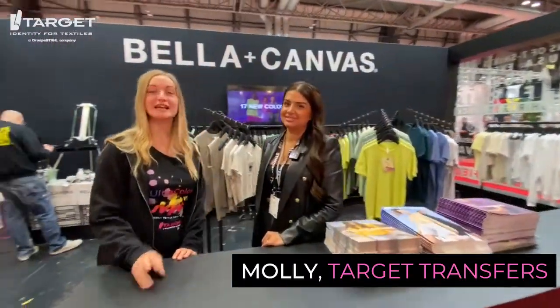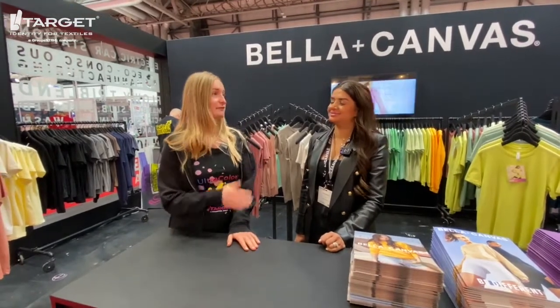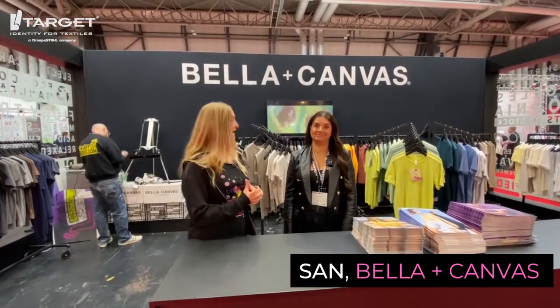Hi guys, welcome to day two of Print My Own Promotion 2022. I'm here with Sam from Bella Canvas today and she is going to take us through some of the must-need products for 2022. Sam, how are you doing today?